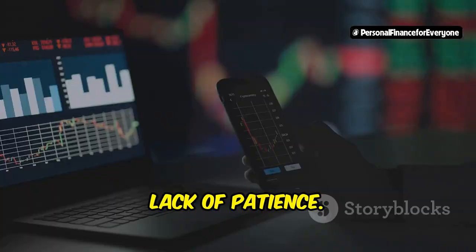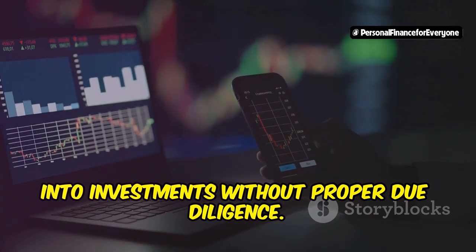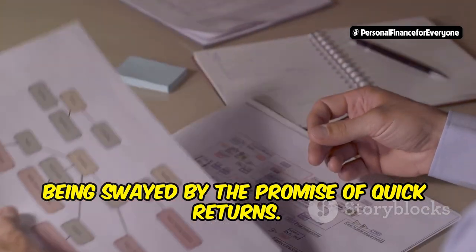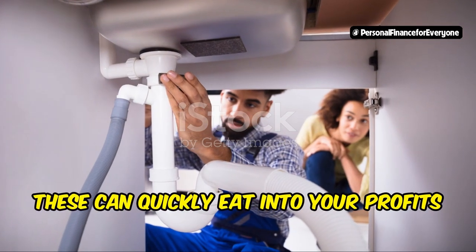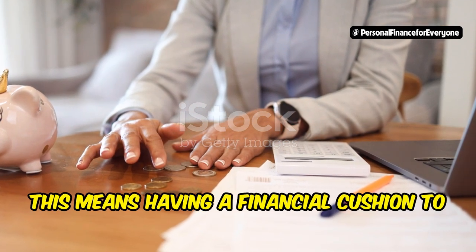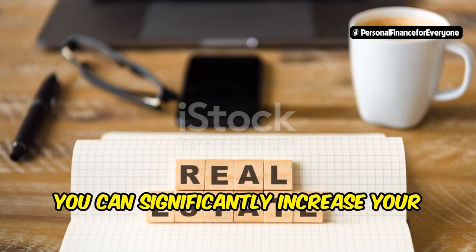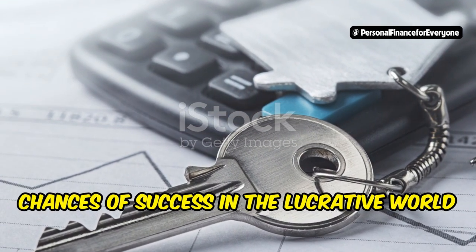Number 4: lack of patience. Finding the right deals takes time and research — don't rush into investments without proper due diligence. Take the time to thoroughly research each potential investment and don't be swayed by the promise of quick returns. Number 5: inadequate cash reserves. Unexpected repairs or legal expenses can arise and quickly eat into your profits if you're not prepared. Maintain sufficient reserves to cover these costs, having a financial cushion for unexpected expenses. By avoiding these common mistakes and adopting a disciplined approach, you can significantly increase your chances of success in the lucrative world of mortgage note investing.